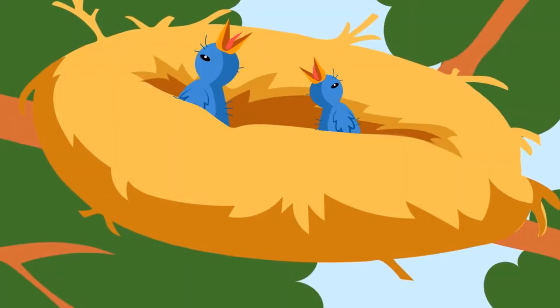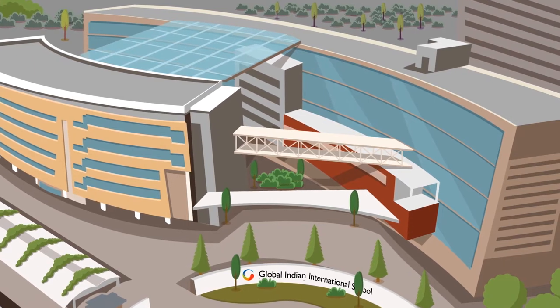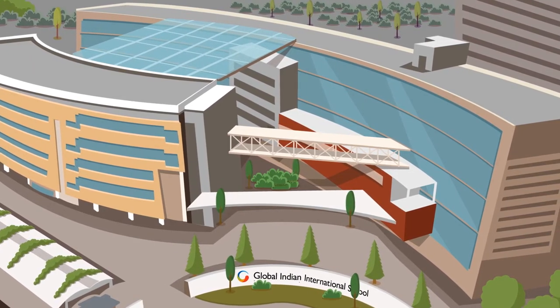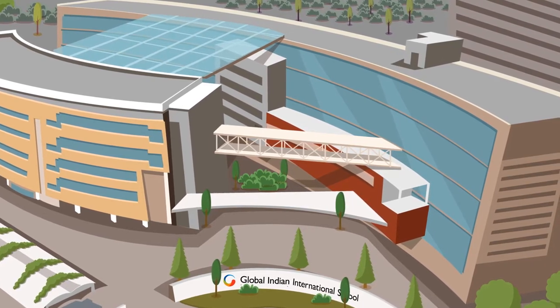Nature inspires architecture. Designed by leading international architects, the GIIS Smart Campus emulates a nest to create a nurturing environment for an enhanced learning experience for every student.